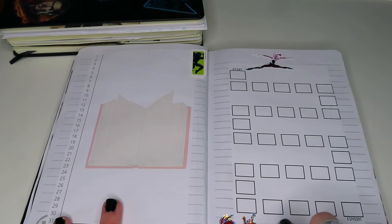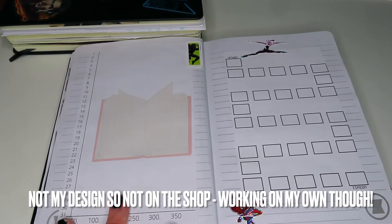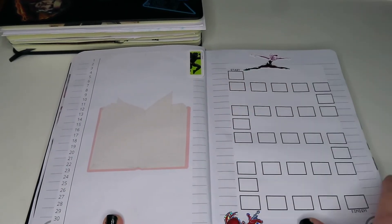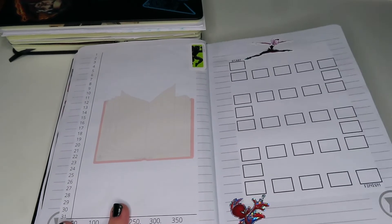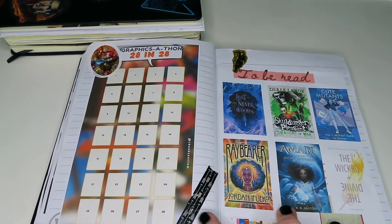This is my writing tracker — I'm going to write down how much I write each day. I added a little Spider-Ham and it looks like he's hanging off this one, and also Spider-Gwen who looks like she's leaping off there as well. I just wanted to do something spidery. I'm then skipping over the pages for the Avengers Reading Challenge because it has WandaVision spoilers and I know at least one person watching who hasn't seen it yet.